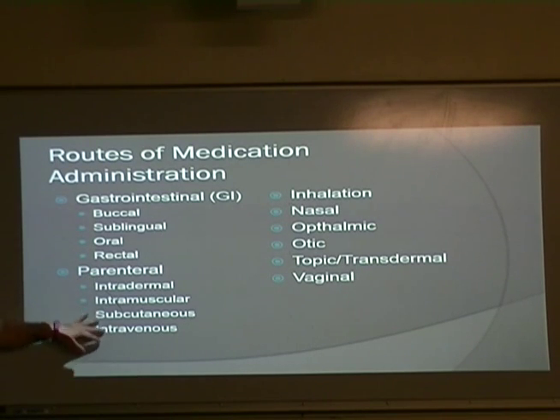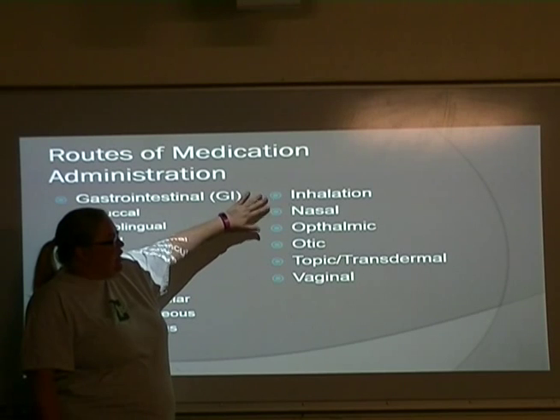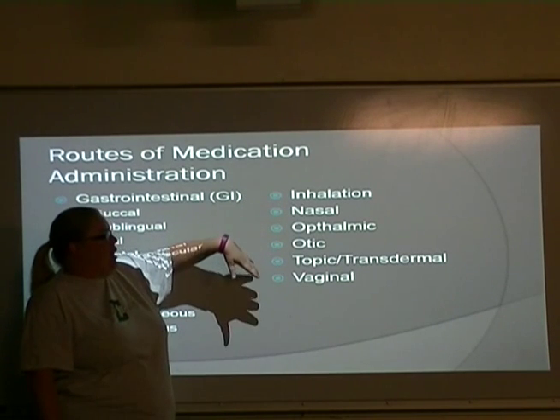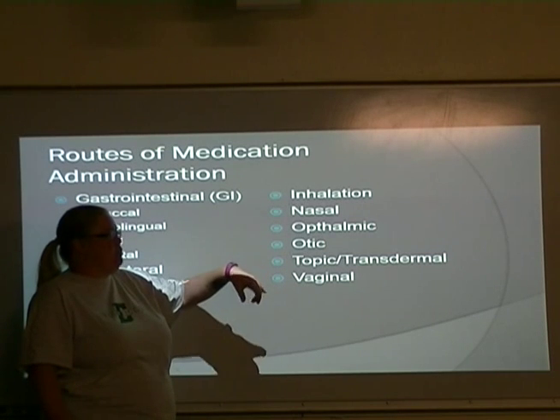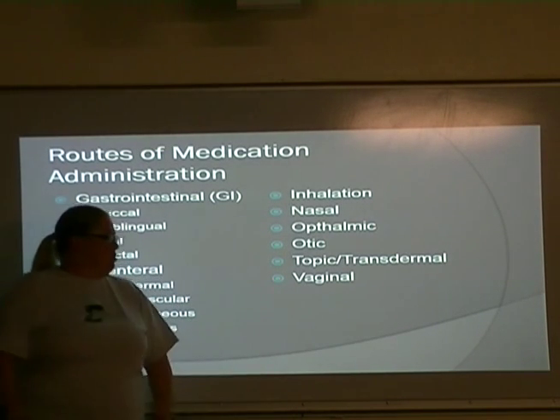Parenteral — these are the shots, these are injections of some kind: intradermal, intramuscular, subcutaneous, intravenous. We're going to talk about each of these in much more detail, so that's why I'm going over these quickly right now. Inhalation, nasal, ophthalmic — goes in the eye — otic goes in the ear, topical, transdermal, vaginal.